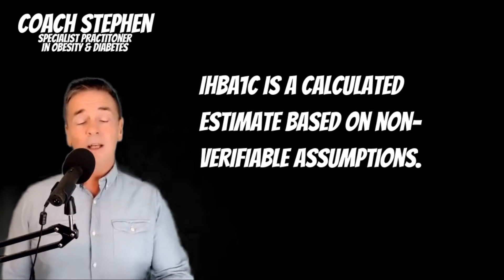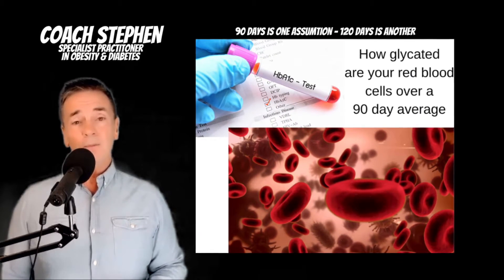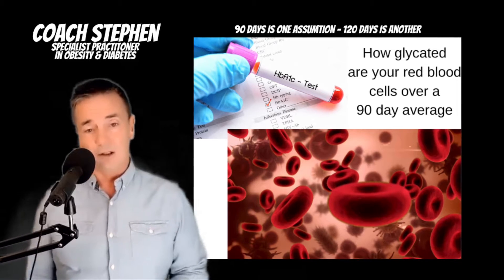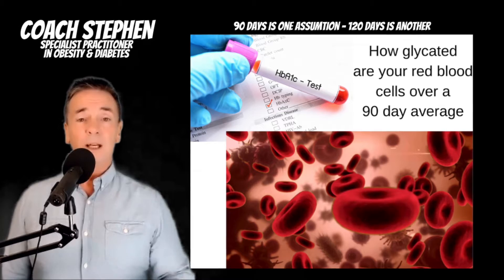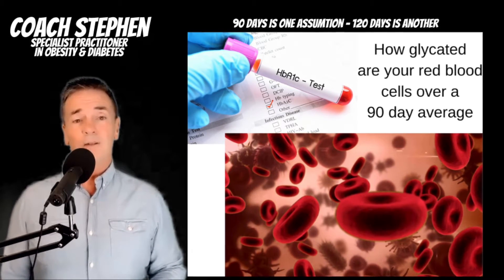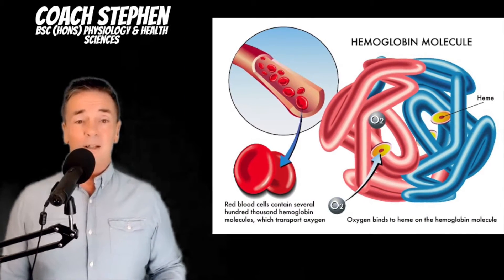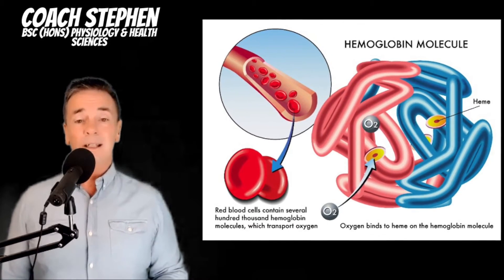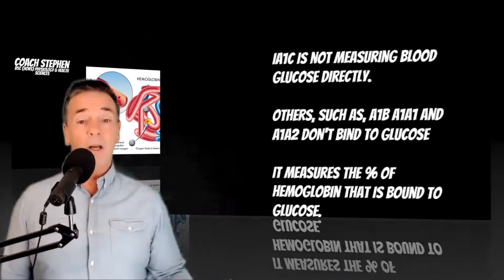The HbA1c makes an assumption on the life of your red blood cells. If those red blood cells are in your system for longer, it's going to knock out the calculation. Red blood cells on average are estimated to last between 90 to 120 days, and they get glycated — the hemoglobin gets glycated. Specifically, it's the A1c type of hemoglobin that glucose binds to.